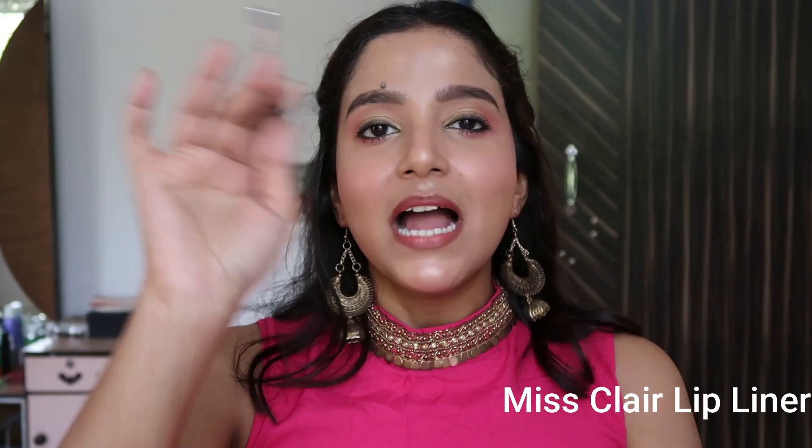Before lipstick, we need to line our lips. I'm suggesting this Miss Claire Lip Liner — my first love when it comes to lip liners. These are so pigmented! For lipstick, my favorite affordable pick is this Nykaa So Matte Mini Lipstick. There's a difference between their ultra matte and so matte collections — this is the So Matte collection. Print price is 199 rupees, and on discount you can get it for around 165 rupees.